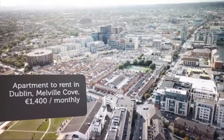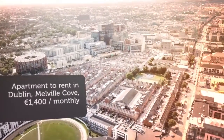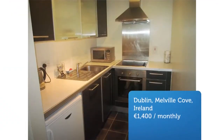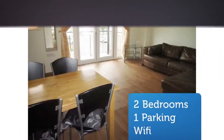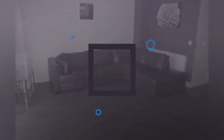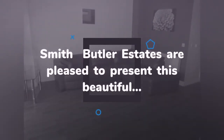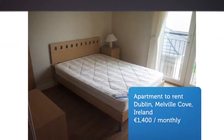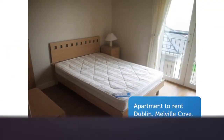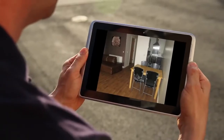Cribscan presents this magnificent rental in Dublin. Located close to the M50, Ikea, DCU, Charlestown Shopping Centre, and Dublin Airport, all within 10 minutes drive. The area is serviced by regular bus routes.